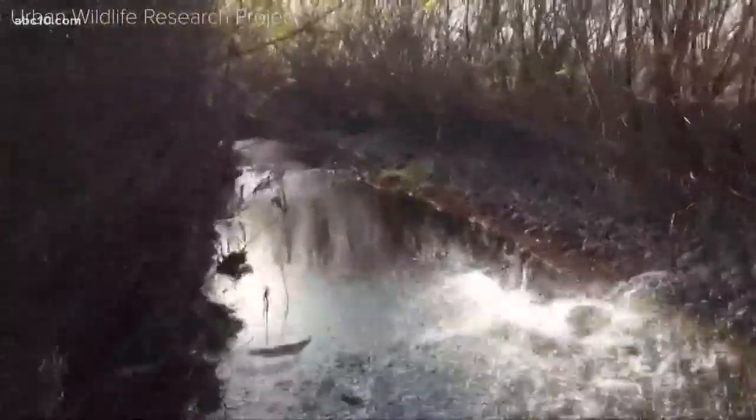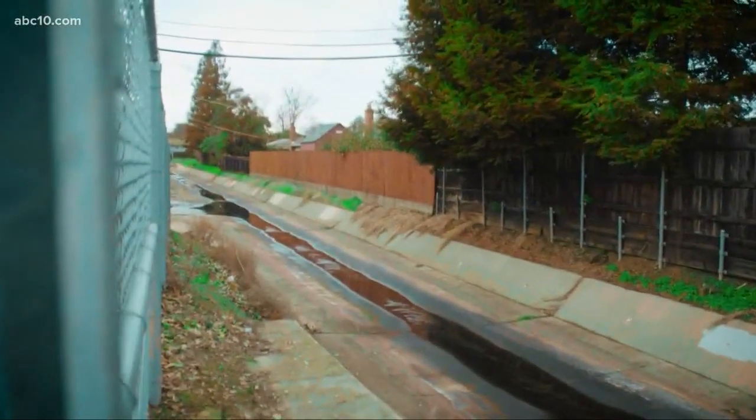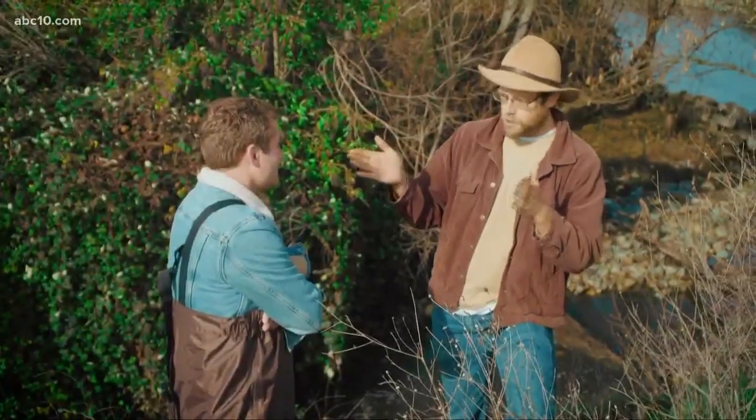Salmon are pretty common this time of year, especially in the American River, but not in Cordova Creek. That's because Cordova Creek isn't a creek — it's a drainage ditch.